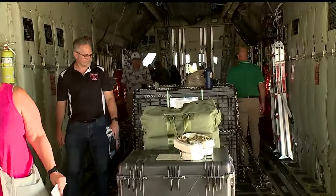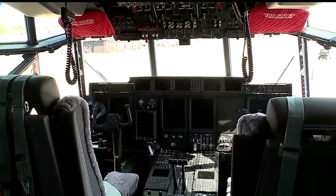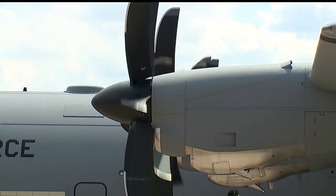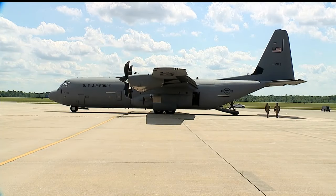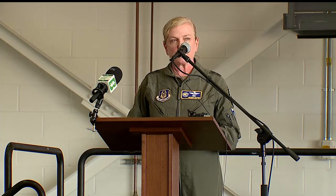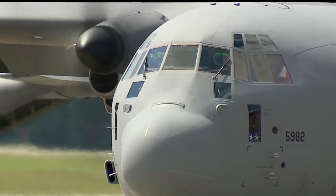We went inside to see where the cargo would go and the crew would sit. This was the view from the cockpit. The C-130J will use less manpower, can climb faster and higher, and take off and land in a shorter distance. This aircraft will enhance our operational efficiency, allowing us to respond more swiftly and more effectively to both humanitarian and combat operations worldwide.